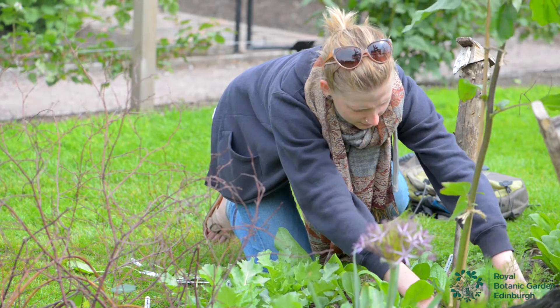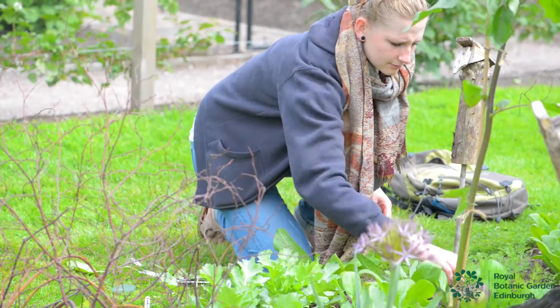Welcome to the BSc in Horticultural Plantsmanship at Royal Botanic Garden Edinburgh. This is a wonderful degree that allows you to study almost any aspect of horticulture, from propagation through to conservation, international horticulture, and projects where you look really specifically at practical horticulture — really getting your hands dirty and working with plants very closely.